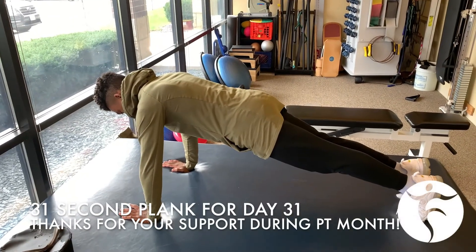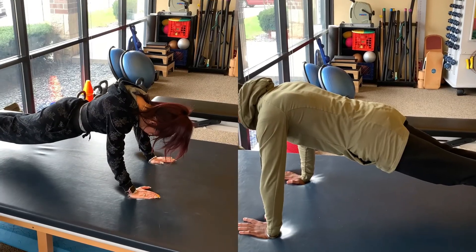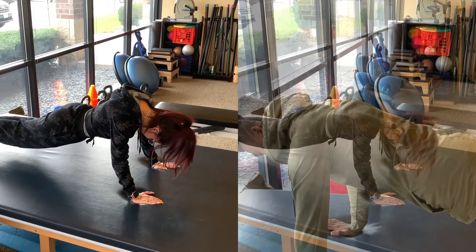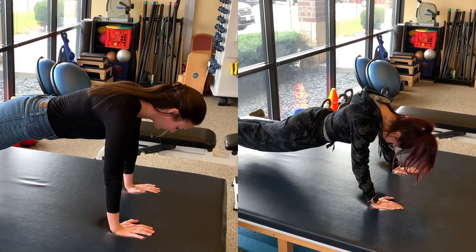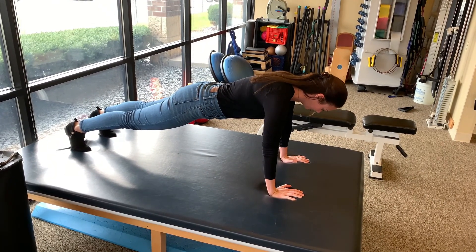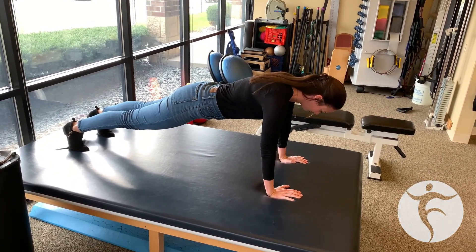Day 31 of PT month, we're showing you a plank and push-up position. Planks are an excellent exercise that can be worked into any exercise routine. Thanks for following us through the month for tips and tricks, facts and data about physical therapy. We're very excited to be in this space. We want to say thank you to all our patients. Let us know if you have any questions. Find us at freedompt.com or contact us at any of our four locations in Grafton, Fox Point, Brookfield, or McGuanagoe.